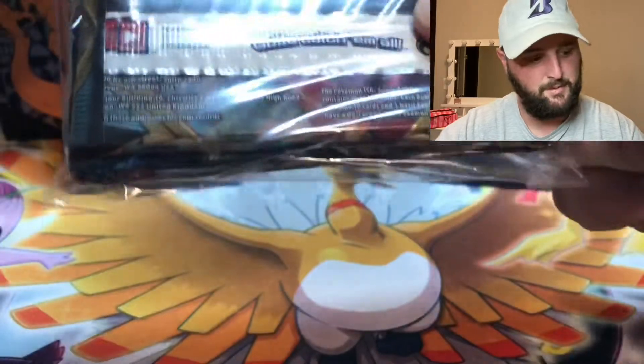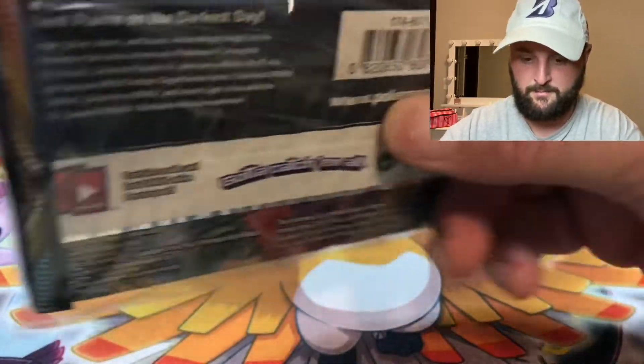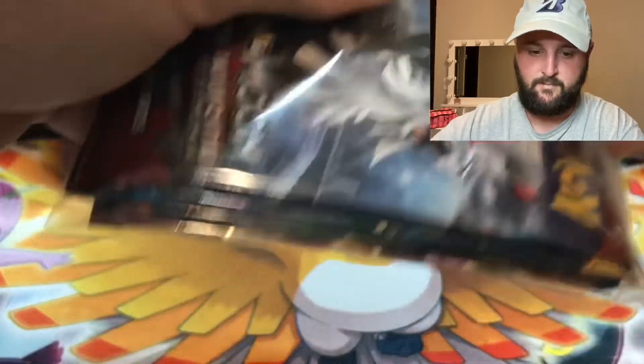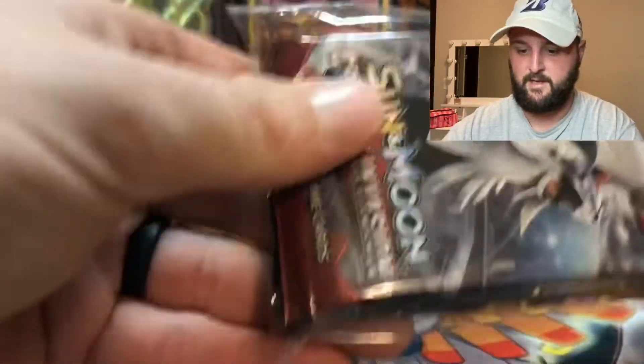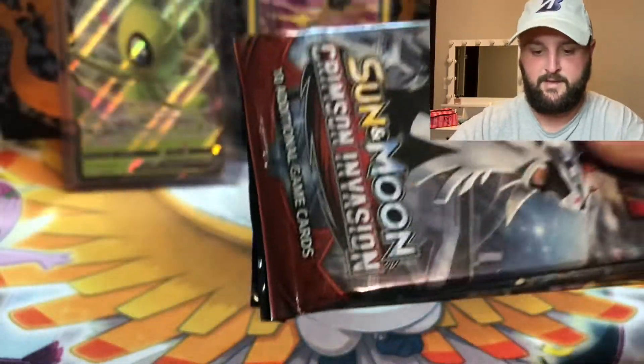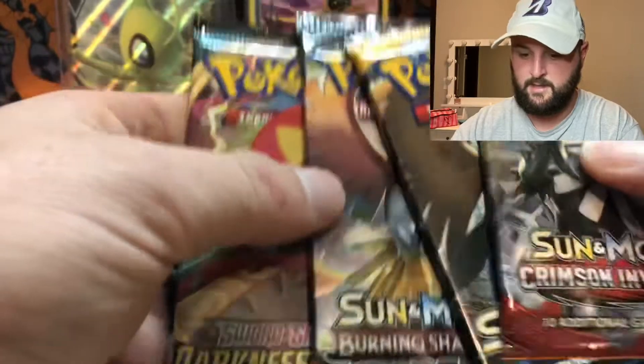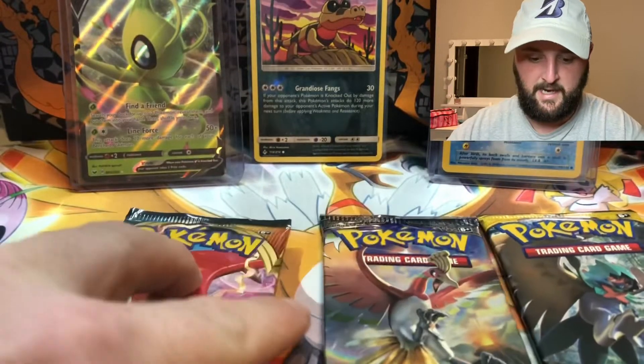And here are the booster packs. So no graded card, and I don't like to see Crimson Invasion, but we got a Celebi V, Champ hollow, Base Set 2 Squirtle, Crimson Invasion, Sun and Moon, Burning Shadows, and Darkness Ablaze. Now, they said guaranteed five and we got four.